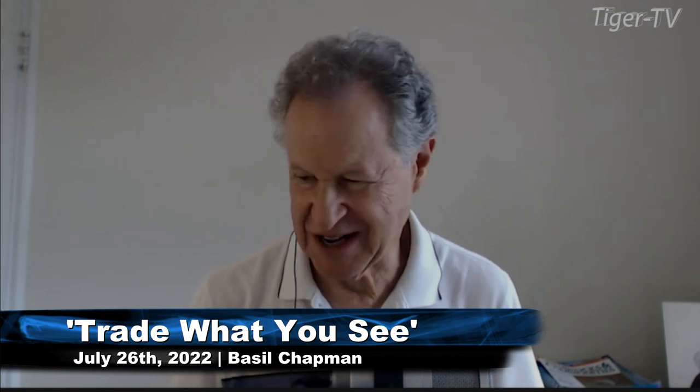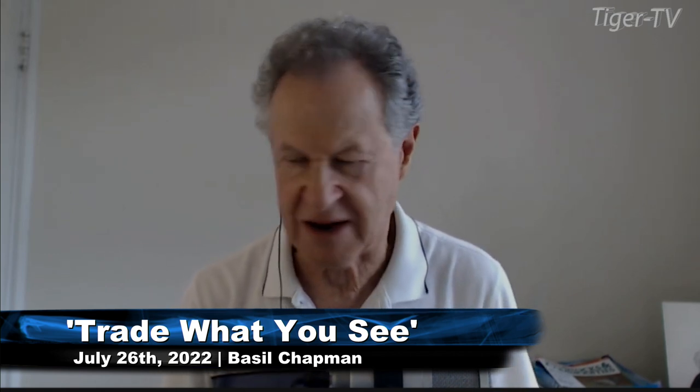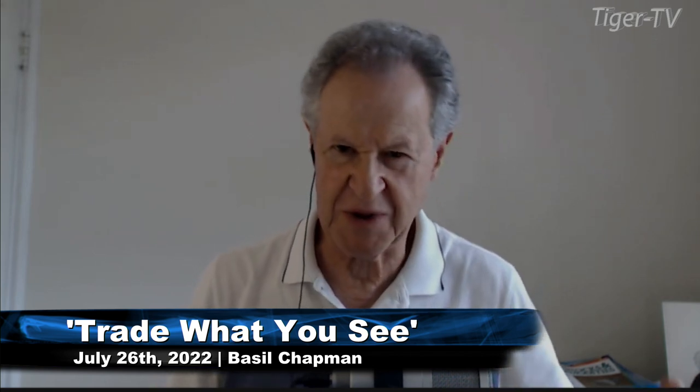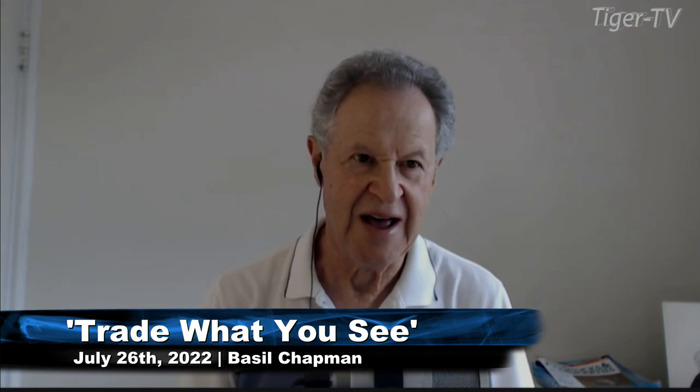Hi folks, Basil Chapman here sitting in for the hour of Larry Pezzavento. Larry is not able to make it. I was away last week and there's just a ton I was wanting to do in my show, the Tiger Technicians Hour. Haven't had a chance to do it, but let's just go straight into the TLT.